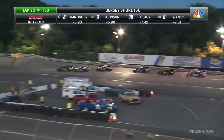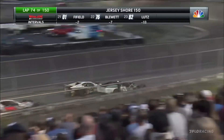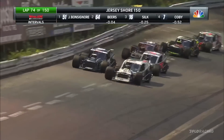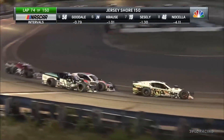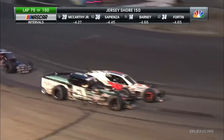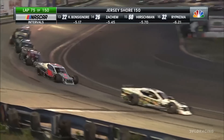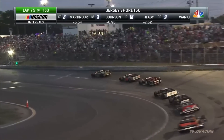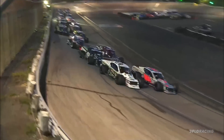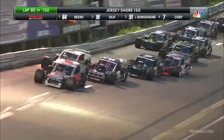One slip up and Bontagnore can go from first to outside the top five, and there is Austin Beers. They rub nerf bars off turn four to the inside lane. Beers going for the race lead, drives Bontagnore up the hill through turns one and two, and Austin Beers back out in front. Ronnie Silk and Justin Bontagnore now side by side as sparks fly. Going back to the Riverhead race, those two went at it — Silk and Bontagnore — and Silk just shoved Bontagnore up the racetrack. With an opportunity to challenge for the race lead, the green flag is back out at Wall Stadium, and here's Ronnie Silk shoves Beers up the racetrack to take the race lead.